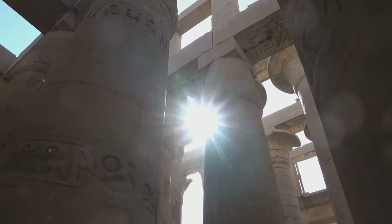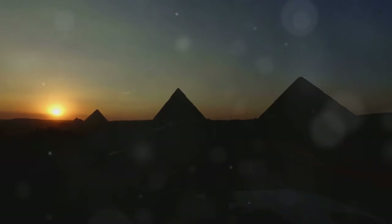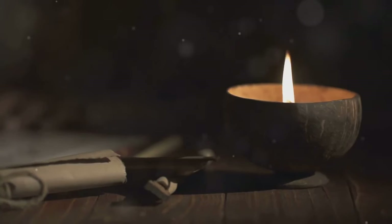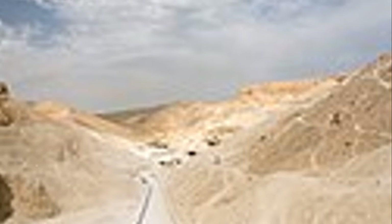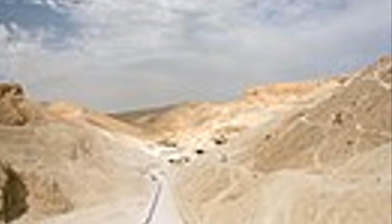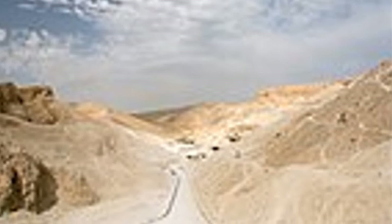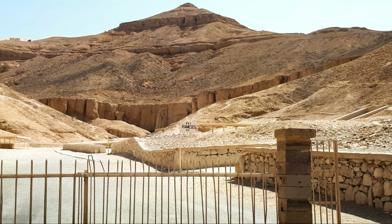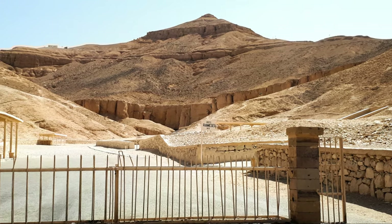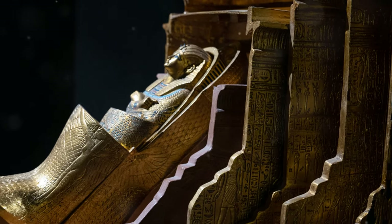As we stand at the edge of the Valley of the Kings, the setting sun casting long shadows across the silent tombs, we can't help but feel a sense of awe and humility. We have journeyed through time, walked in the footsteps of pharaohs, and witnessed the grandeur of their final resting places. The Valley of the Kings is more than just a burial ground — it is a testament to the enduring human desire to leave a mark on the world.